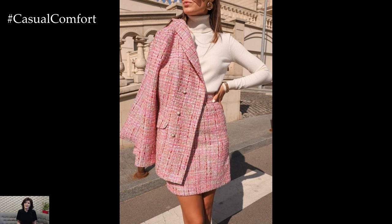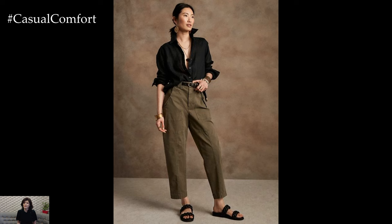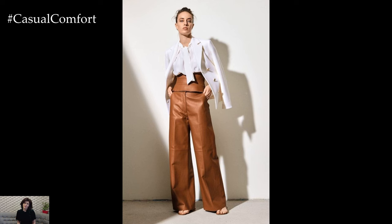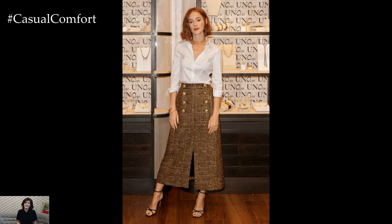Experiment with different combinations to find what works best for you, and don't be afraid to add your unique touch to each outfit. If you enjoyed these fashion tips, please give this video a thumbs up, subscribe to our channel, and leave a comment below with your favorite business casual looks. Thanks for watching, and stay stylish!